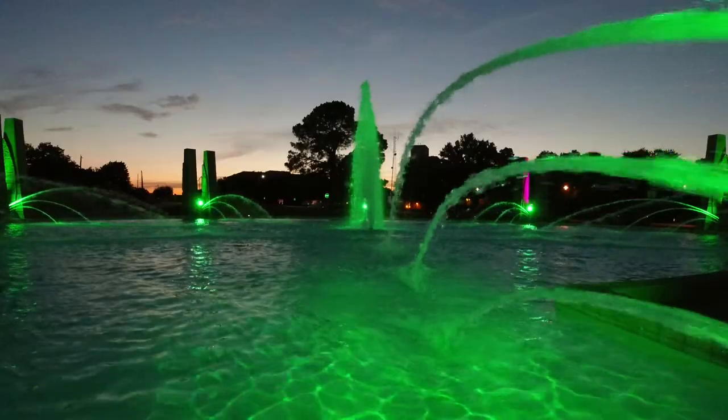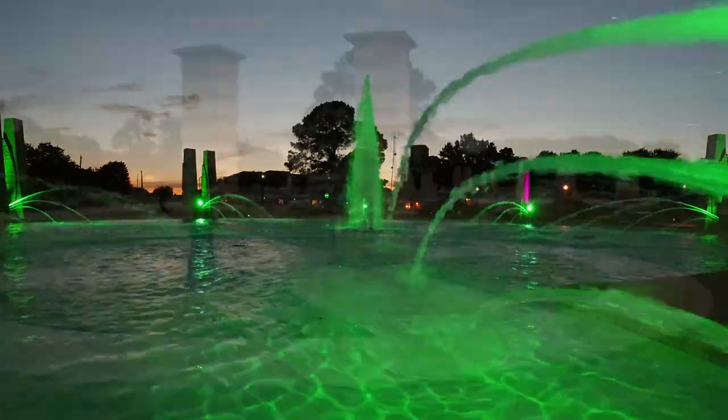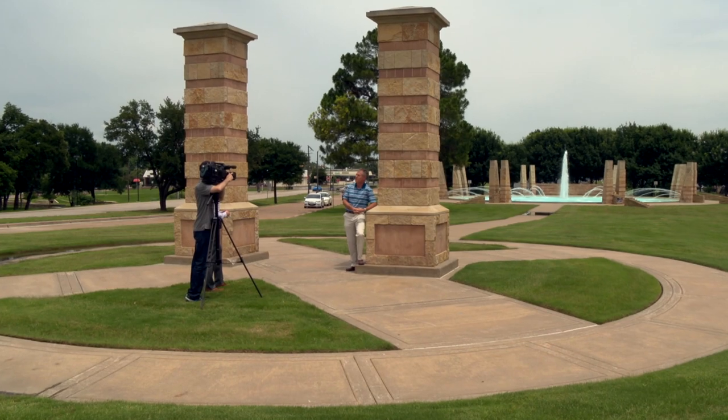We've got several presets that are already put in for holidays — the colors that you associate with Fourth of July or Christmas. We have some latitude to change those for an event that might be once in a while. The fountain is a key focal feature for the heritage district here in downtown.